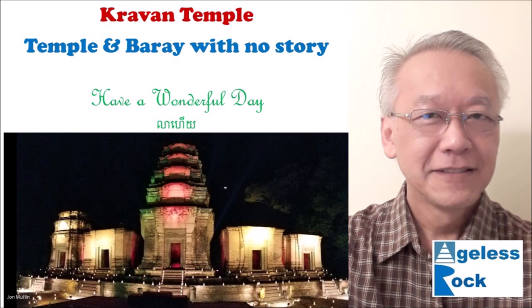That's all for today. I hope you enjoyed this short presentation on Kravan Temple and Baray. See you in the next video and have a wonderful day. This is Bernie Ong, signing out. Thank you.